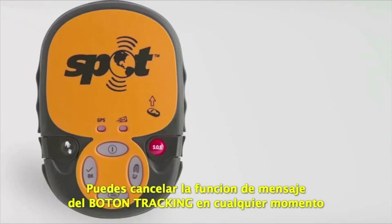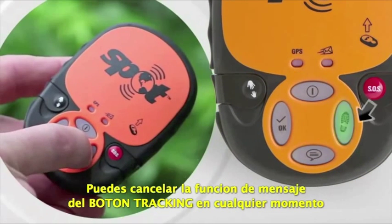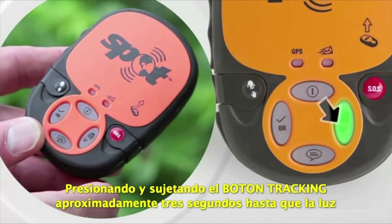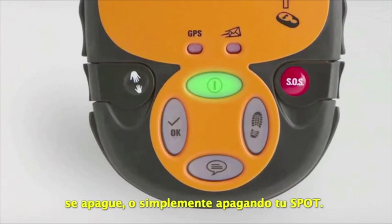You can cancel the Track Progress message function anytime by pressing and holding the Track Progress button approximately 3 seconds until the light turns off, or by turning off your Spot messenger.